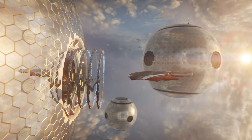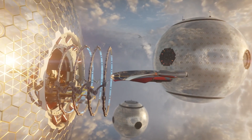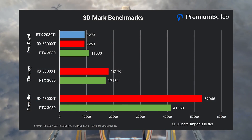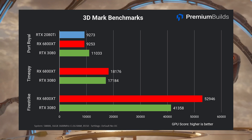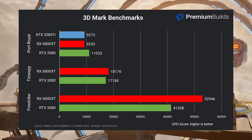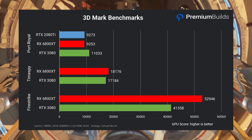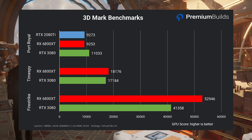Port Royal is a benchmark using DirectX 12 Ultimate to assess hardware ray tracing, and both cards run it fine. The RTX 3080, with its second-generation RTX cores, clearly has better performance — by about 1,800 points or 20%. I've included the RTX 2080 Ti score here for reference, showing how closely the RX 6800 XT matches the performance of Nvidia's last-gen ray tracing tech. Although this score is an aggregate of rasterised and ray tracing performance, and without a score breakdown it's impossible to ascertain how much is core rendering versus ray tracing.